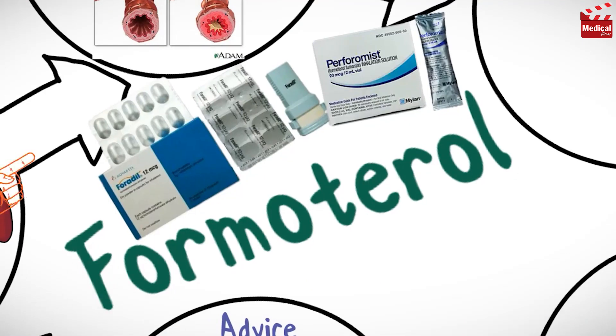It is available as 12 micrograms dry powder in capsules for inhalation, and 20 micrograms per 2 milliliters inhalation solution for nebulization.